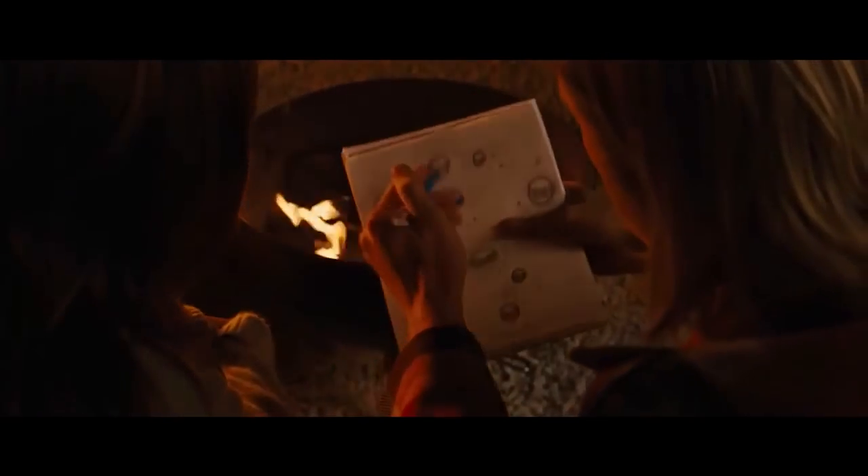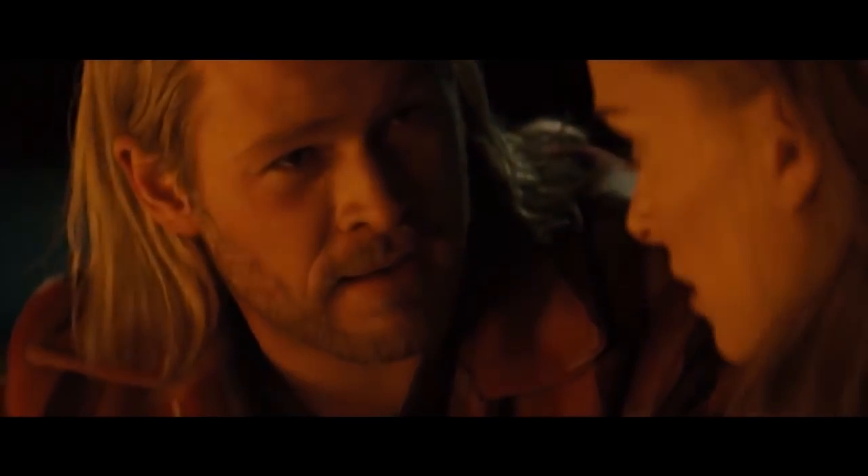We're going to see if it's possible to call lightning to Thor's hammer. Your ancestors called it magic, and you call it science. Well, from where I come from, they're one and the same.